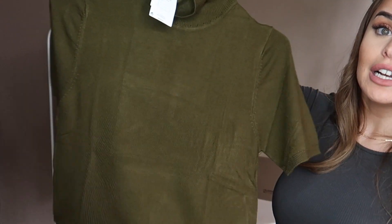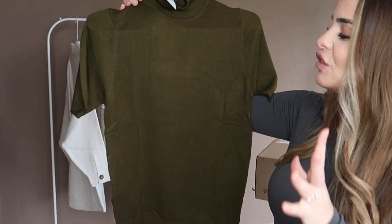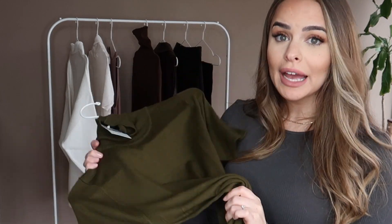Next up is another short-sleeve turtleneck, pretty much the same style as the white one. I got this in a medium in a moss green color. I love green — I think it suits me very well and suits a lot of people with this hair shade, especially if you have green eyes. It's very much a classic, looking great with blacks, browns, or jeans. If I had to keep only one, it would be this one.